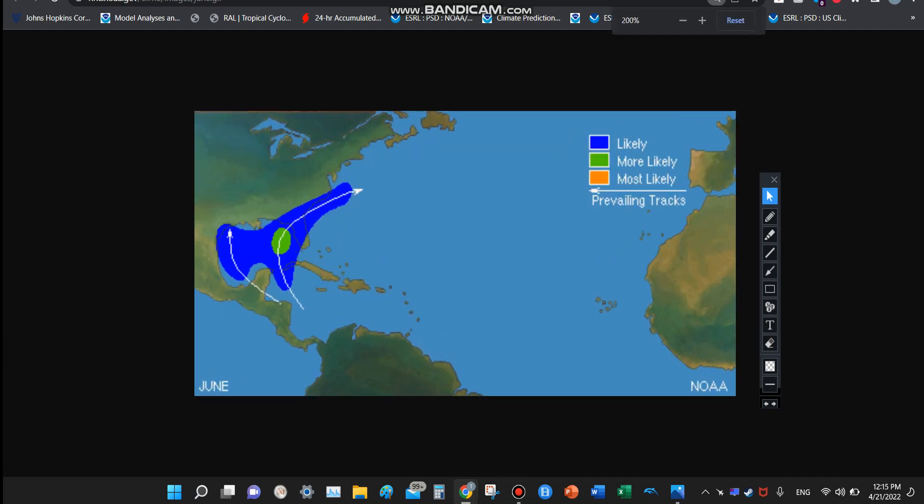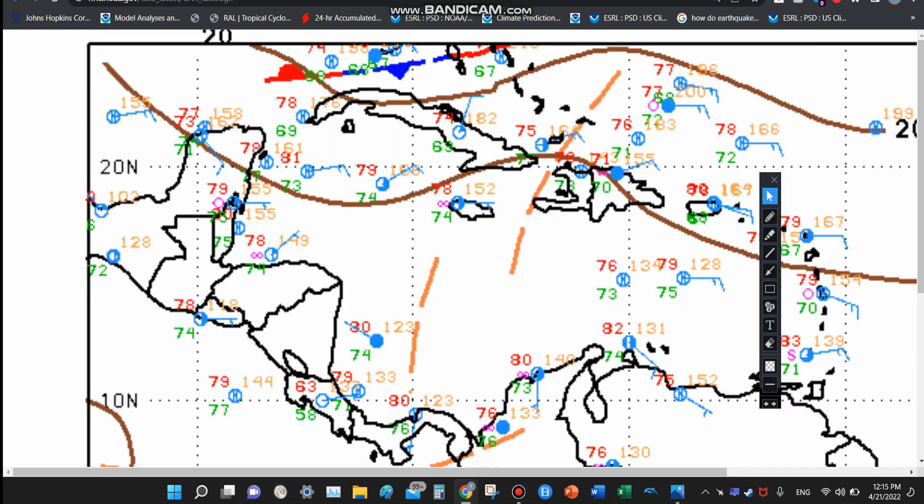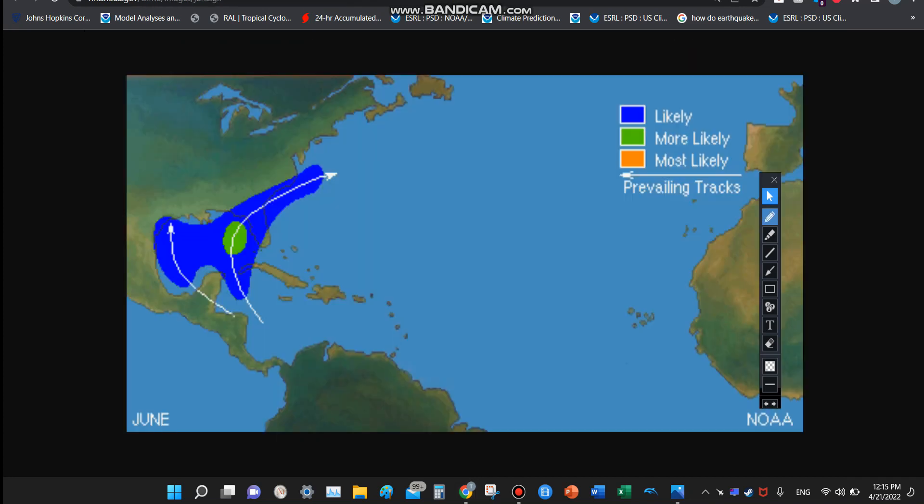For the month of June, we typically start to see activity forming down here — that area that had a little bit of cyclonic vorticity on it, right here. That is the area, as well as other parts of the Caribbean, where activity typically does form. The blue is not where it necessarily forms, but where it tracks — it can track in this region right here, and also this region. The central and eastern part of the Gulf of Mexico is the more likely area where more tracks have gone.